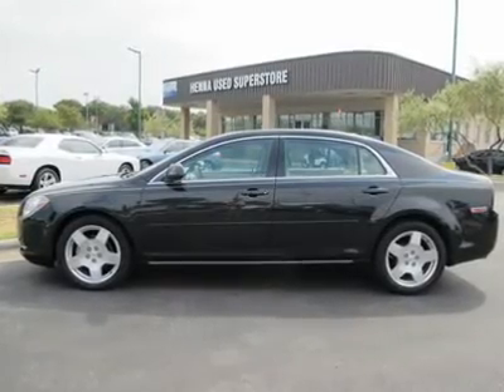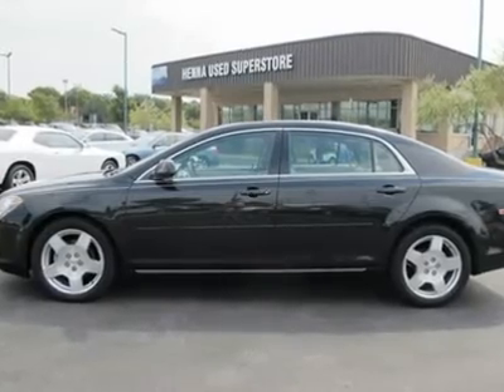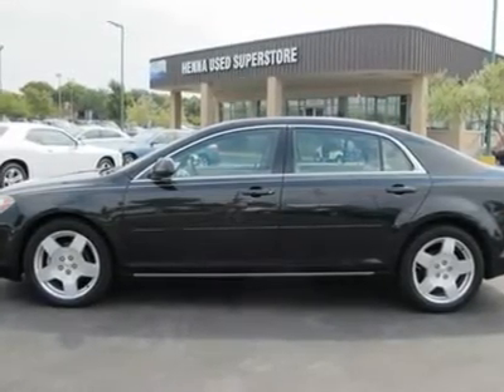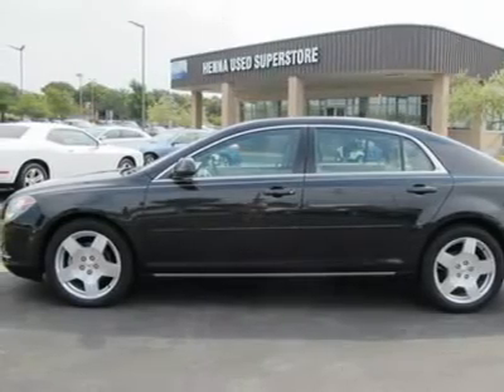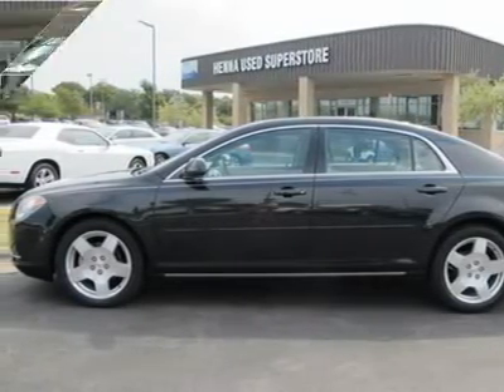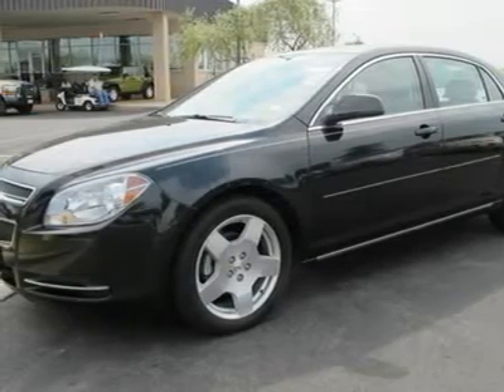3.6L V6 SOHC VVT. Confused about which vehicle to buy? Well, look no further than this handsome 2010 Chevrolet Malibu. A roomy car coupled with a gas-saving power plant does not come up for grabs very often, so you better act fast.